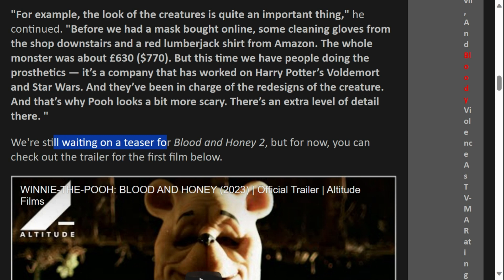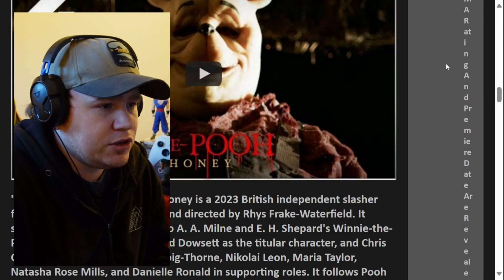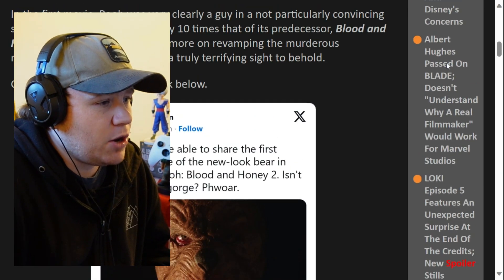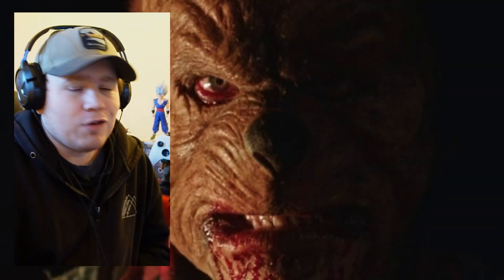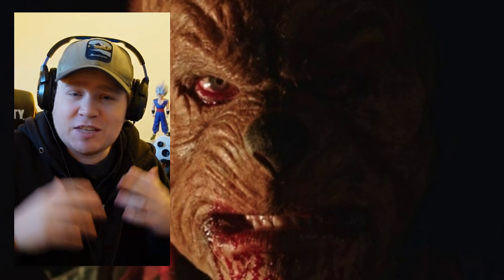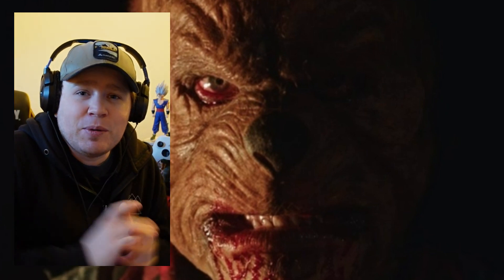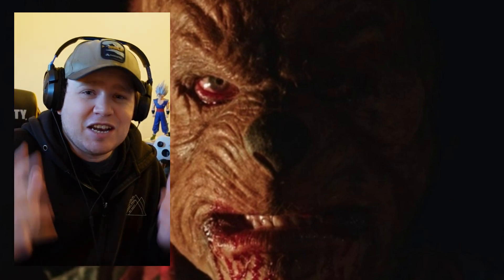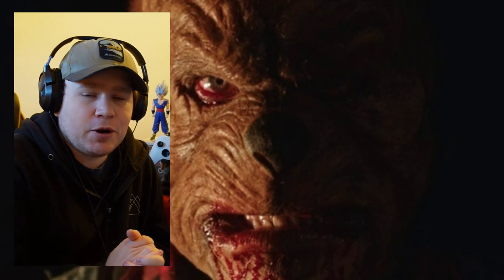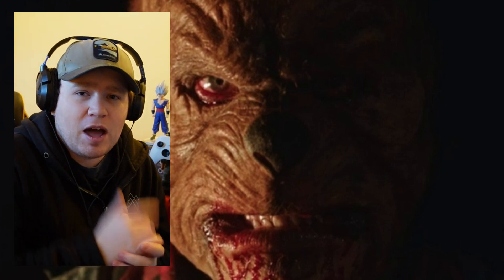We're still waiting on a teaser for Blood and Honey 2, but for now you can check out the trailer for the first film. So that's kind of where we are — we've got this amazing image of Pooh Bear for the upcoming Blood and Honey sequel, which looks set to be awesome and really fun. Having Pooh Bear and Piglet in the gang slaughtering people — it's a crazy concept, but it's going to be super fun. So keep an eye out for it. If there's any more marketing material, I'll update it on the channel. I really appreciate you taking time out of your day to come and talk some movie news, especially Pooh Bear Blood and Honey.